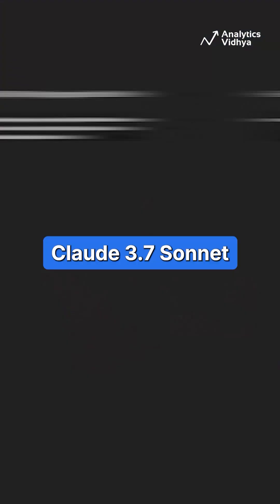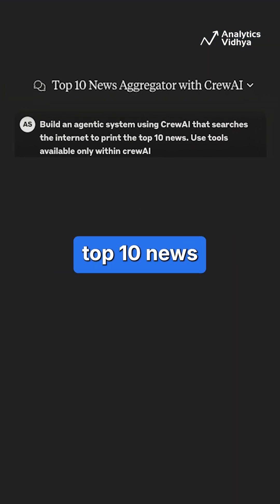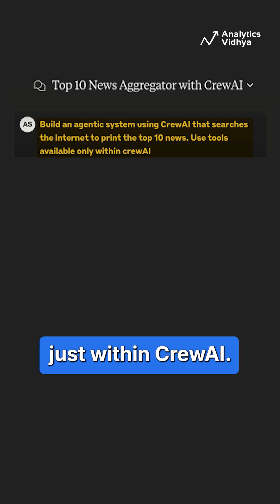So let me ask Claude 3.7 Sonnet to build a simple agentic system to fetch the top 10 news using Crew AI. I have also specified to use the tools just within Crew AI.